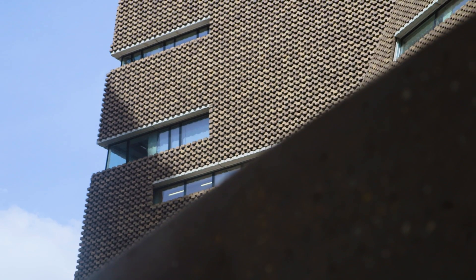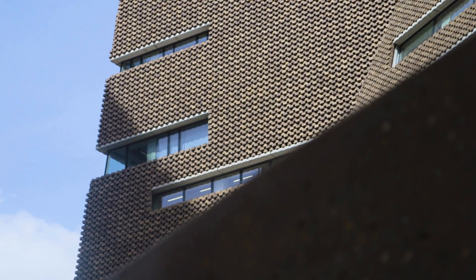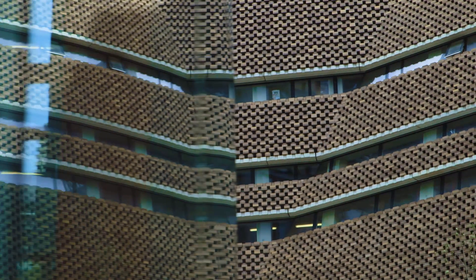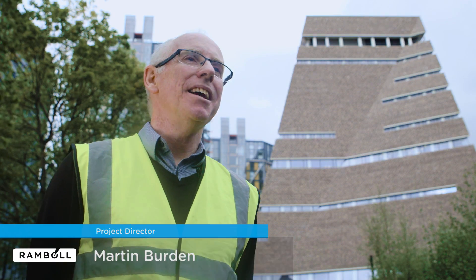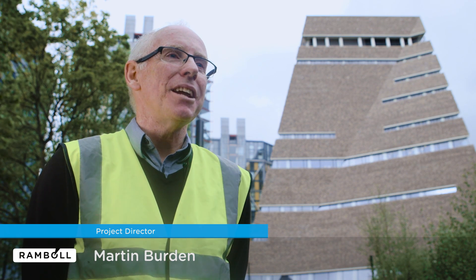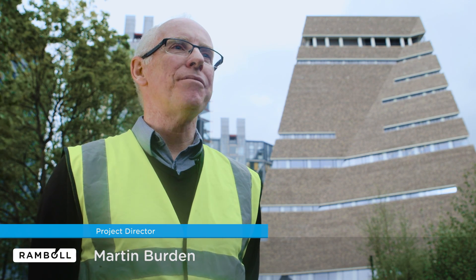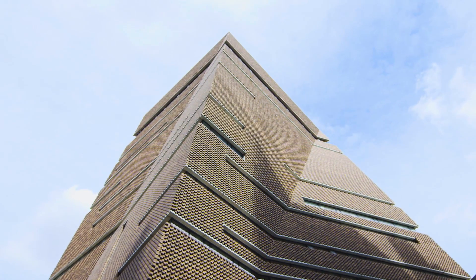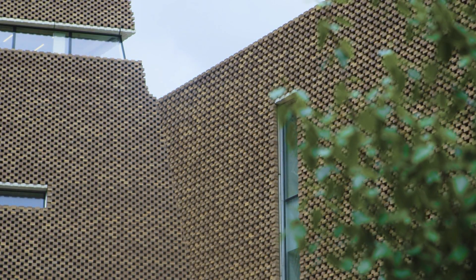It's been an incredible eight-year journey for the team at Arup to create the Tate Modern Extension. Having played an integral role across structural, geotechnical, facade, environmental consultancy, and civil engineering, it's amazing to be stood in front of this incredible building. We set out with the intention of creating a Museum of Modern Art for London.